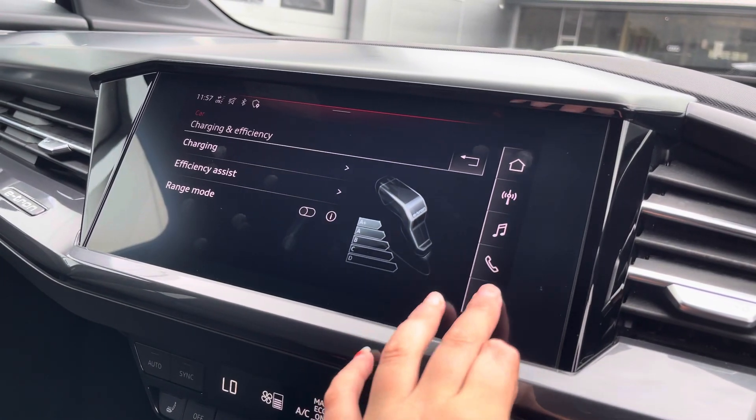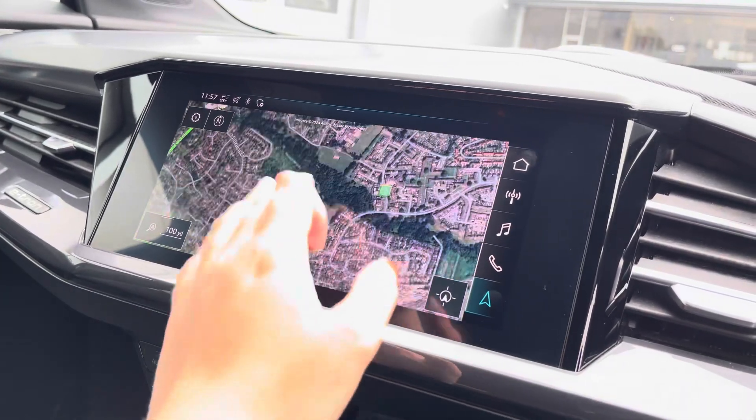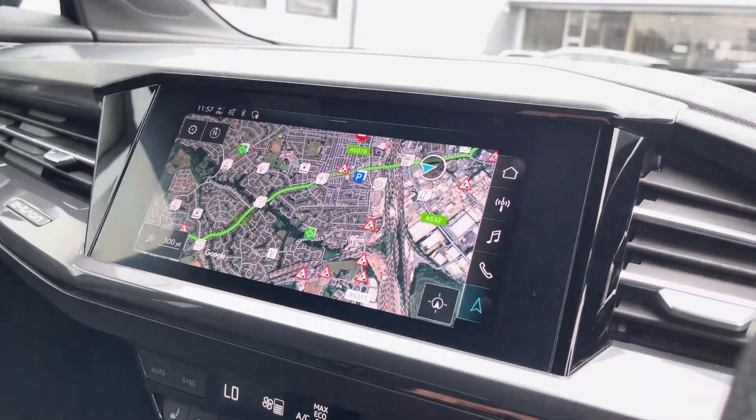You can also monitor your charging efficiencies as well as battery levels. And with this being touchscreen, the satellite navigation system is extremely easy to use, allowing you to easily zoom in and out of the maps.